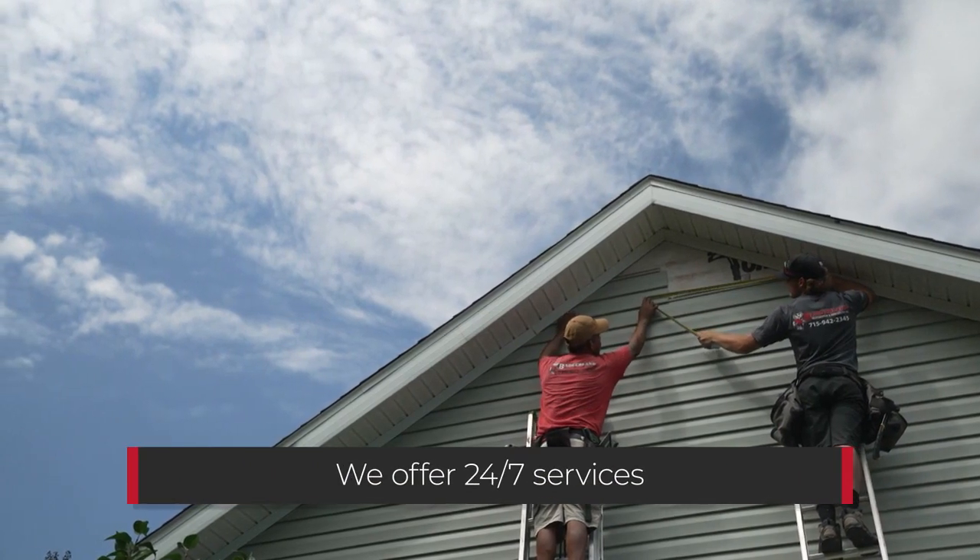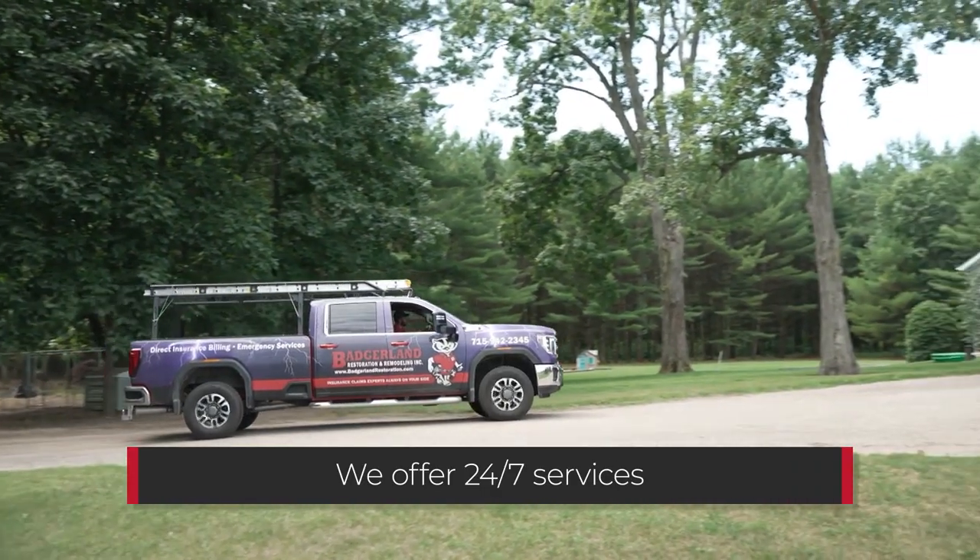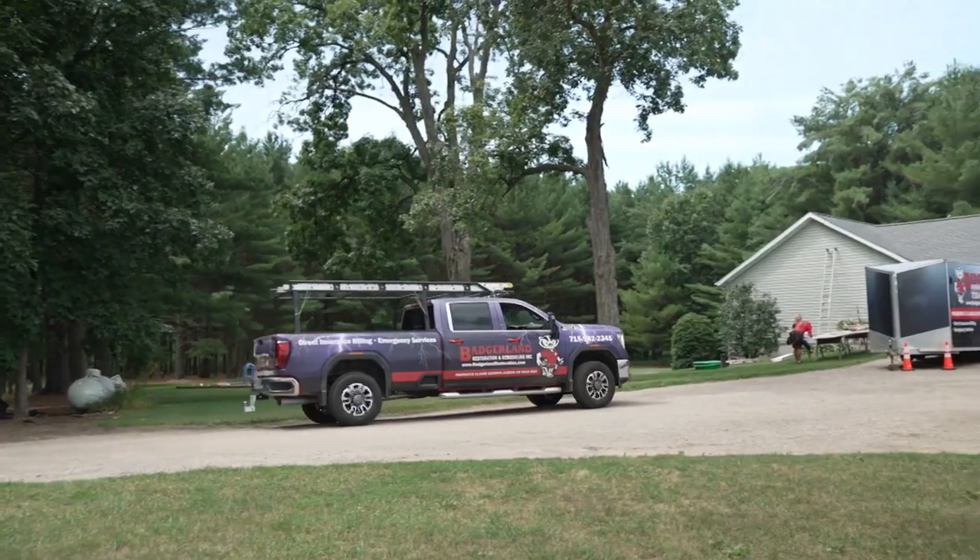We do offer 24/7 service. As the owner, I am the one that takes those calls, so you can call us anytime and we will be there within one hour to start mitigating damages. Whether it's a residential or commercial customer, we can get out immediately and deploy emergency services.